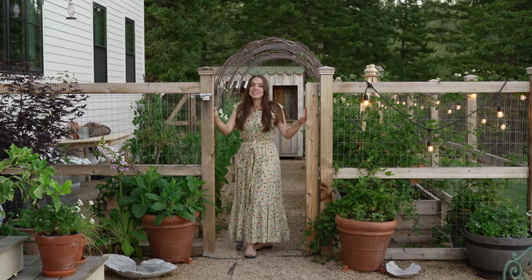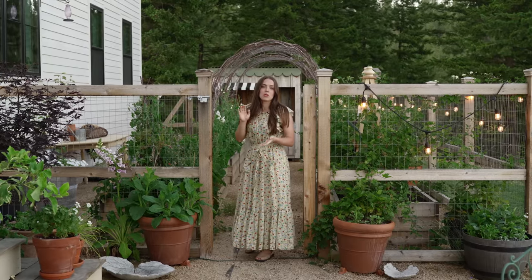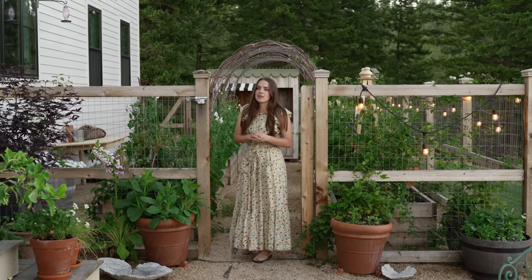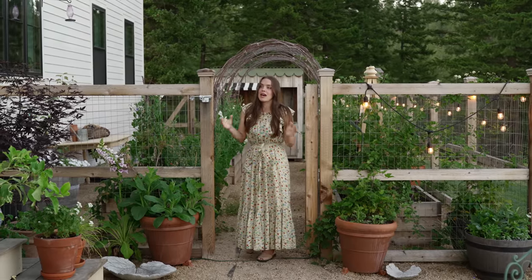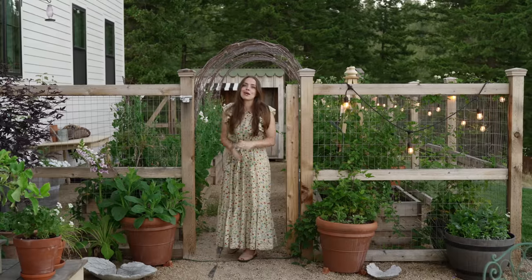This is our kitchen garden which we built last spring, so this will only be our second year using this space. It's been really heaven sent because of the deer that we deal with — to have a space where they can't destroy anything that I grow.